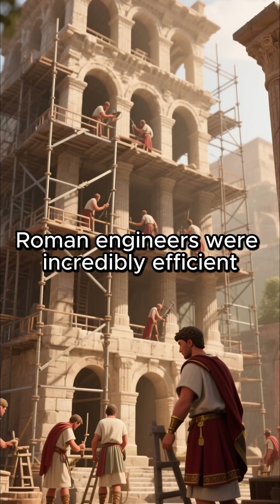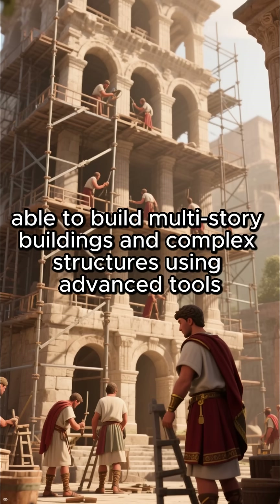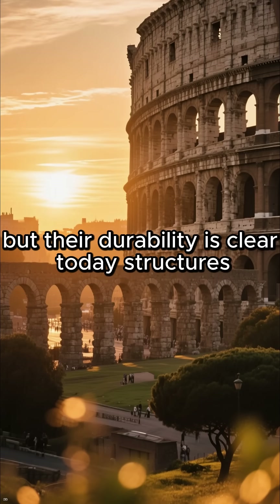Roman engineers were incredibly efficient, able to build multi-story buildings and complex structures using advanced tools, skilled labor, and innovative methods. Some buildings took months, but their durability is clear.